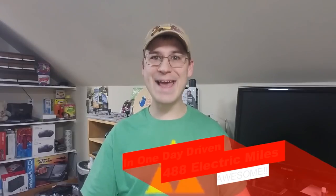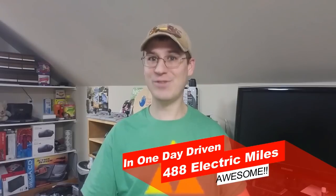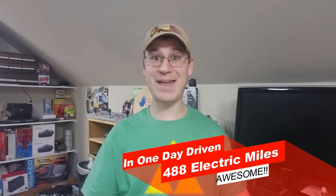Speaking of the round trip, the total miles were 488 miles in one day driven on my electric car. That's awesome!